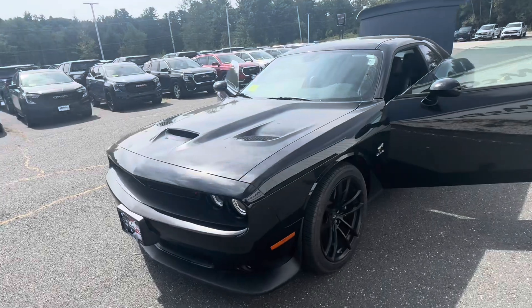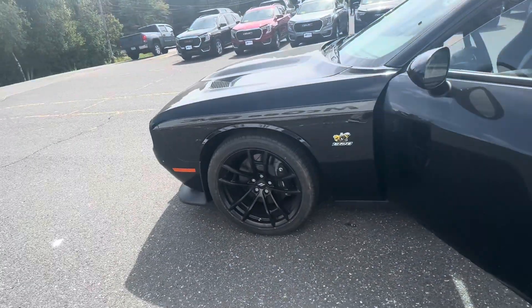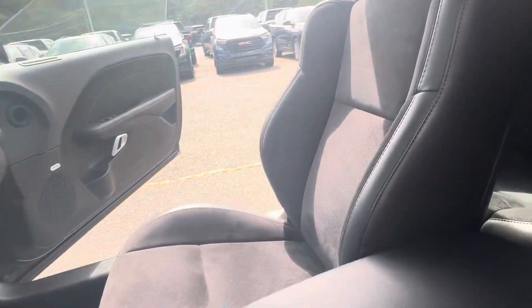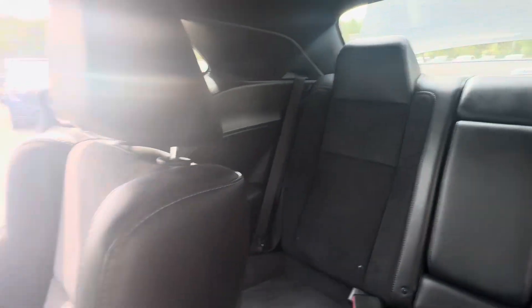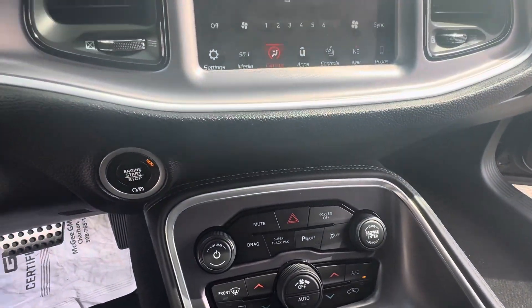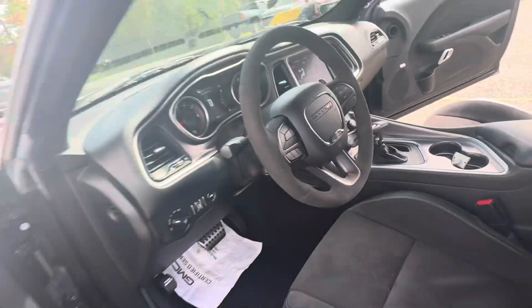2019 Dodge Challenger RT Scat Pack, 20 inch wheels all the way around with Brembo brakes. The interior does have Leather and Suede, 8.4 inch display, climate controls, just a little over 6,000 miles on it. It's a very clean vehicle.